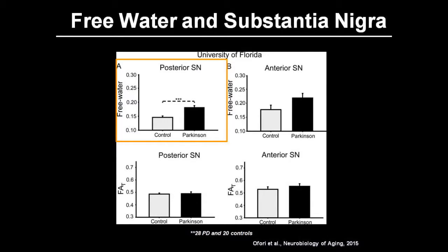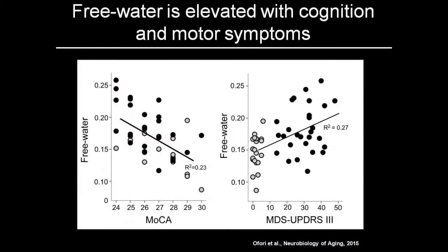You might ask, does this relate to the things that we care about, like how we move and how we think? The next slide shows you the relation between the water content, on the y-axis, and on the bottom, cognition on the left and motor symptoms on the right. What it basically shows is that the water content in the substantia nigra is related to how you think and how you move. The higher the amount of water content, the worse off cognition is, and the higher the amount of water content, the worse off your movements are. That suggests it might be worth measuring that water content as people progress through the course of Parkinson's disease.